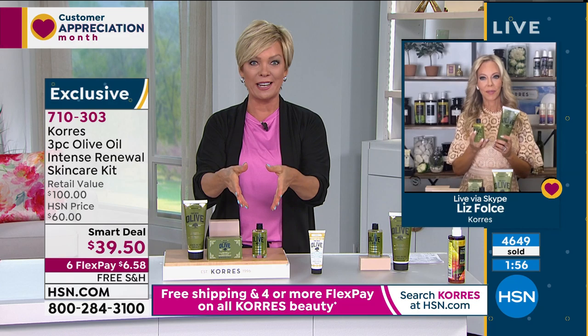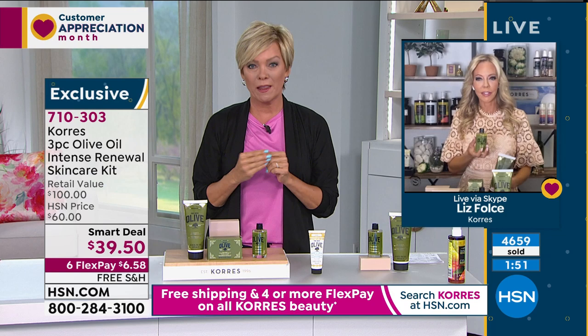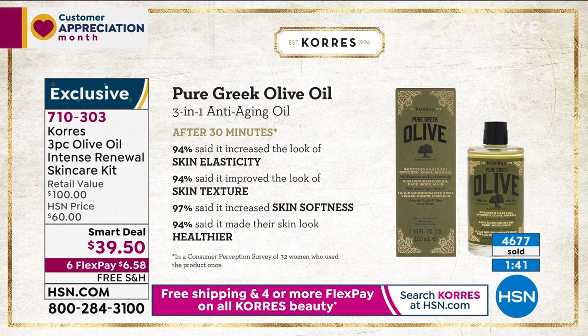You see a difference immediately. A lot of products take 12 weeks and you've got to use them three times a day. But with this, you press two drops onto clean skin and in 30 minutes — elasticity, texture, those large pores that happen to us as we get older — the skin is softer, the skin is healthier, in 30 minutes. When you put it on, go have your coffee, come back, look in the mirror and you will be amazed. You can see results because your skin recognizes it.